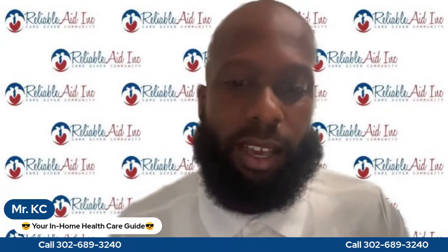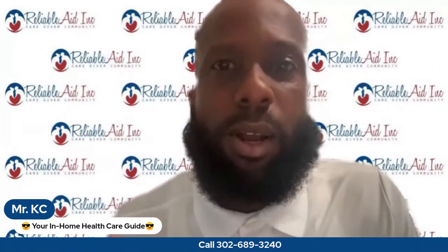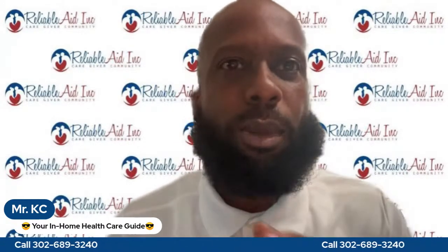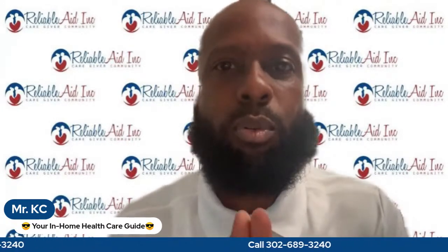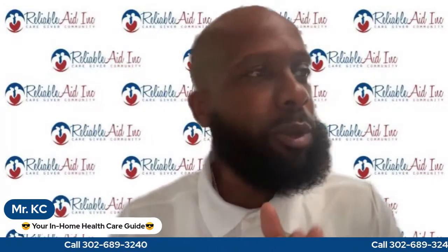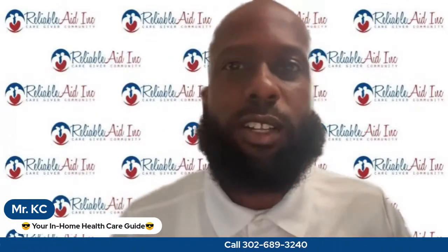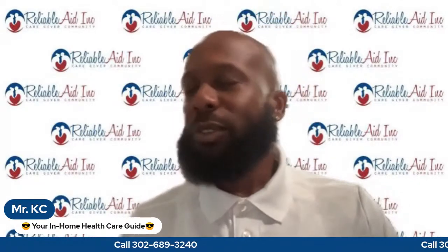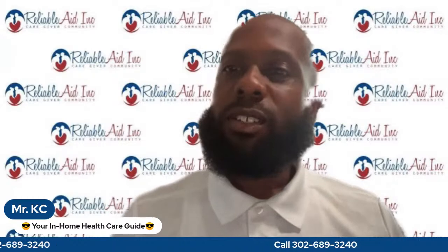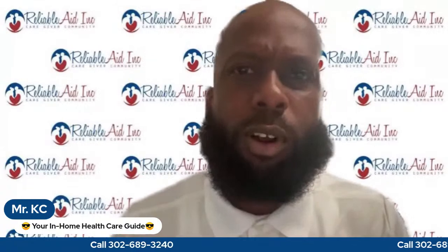Somebody called me up and asked me to check on their eligibility. They wanted to know how to get into the Medicaid long-term health care program to get a paid caregiver. That's what I do — I walk people from the outside to the inside and get them the best caregiver program available.